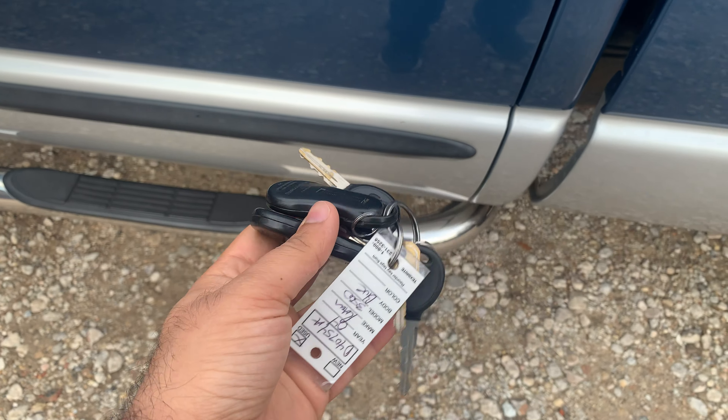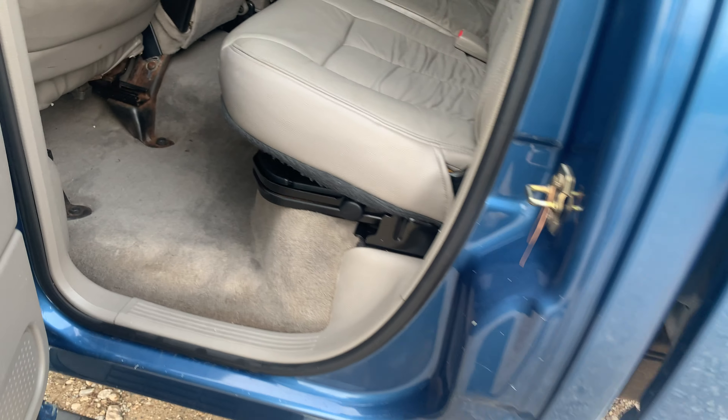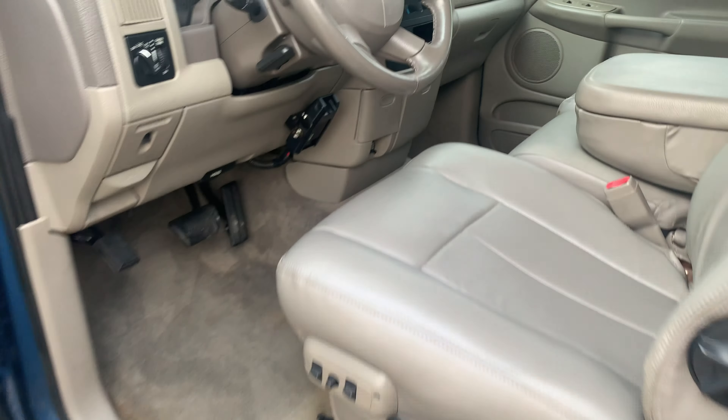It does come with two keys and two remotes. Power door locks, heated mirrors. We'll do a quick start here.